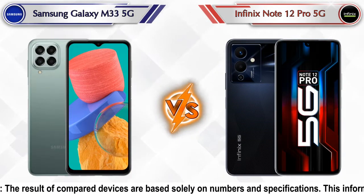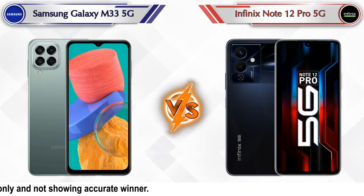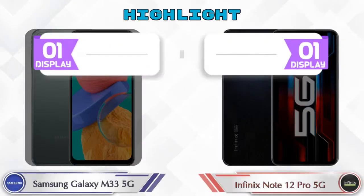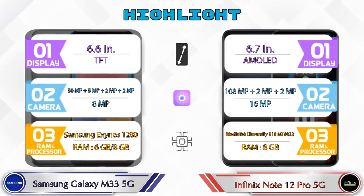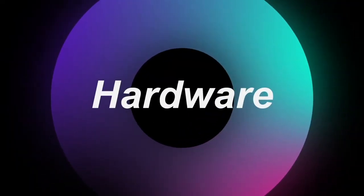Hey friends, let's compare Samsung Galaxy M33 5G versus Infinix Note 12 Pro 5G in full detail. We also give details about other important competitor phones at the same price segment at the end. Let's compare — firstly we are going to talk about the highlights of the phones, then we go into deep comparison. First we talk about the most important part of the phone: hardware.